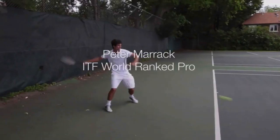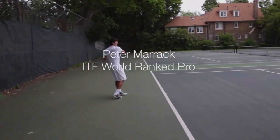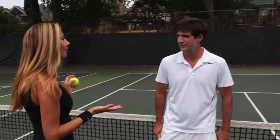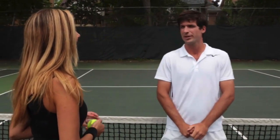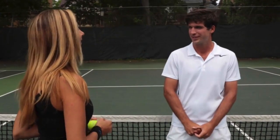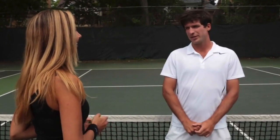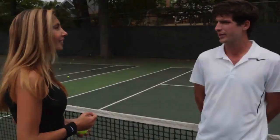Have you ever played on grass courts? I have. And? It's awesome. So Peter, tell us about lawn tennis, as they call it in England. It's great for serving volleyers and people who are very aggressive. The Brits have always been very good at it. It's changed a little bit recently — players are staying back and rallying more from the ground, and they're not coming to the net.